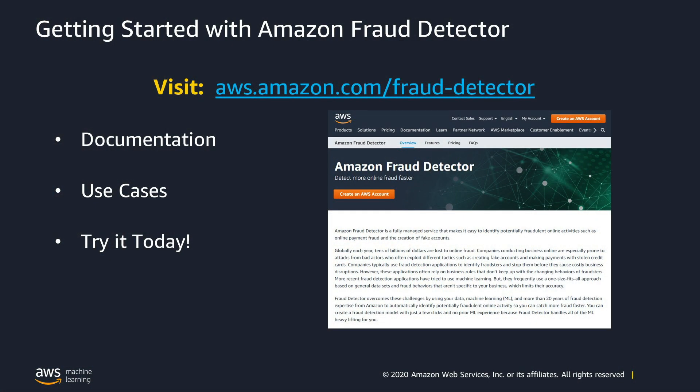With that, I'll wrap it up. If you're ready to learn more, the best way is to go to the Amazon Fraud Detector section of the AWS website, where you can get documentation and details about the service, read more about other use cases that it can address, and try it yourself by signing in with your AWS account. With pay-as-you-go pricing, no upfront fees, and a two-month free trial, you can get started immediately. Thank you for watching and enjoy your experience with Amazon Fraud Detector.